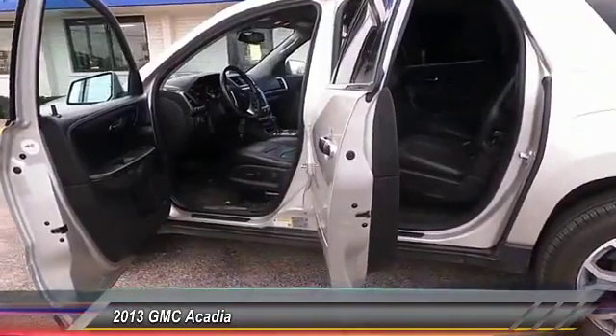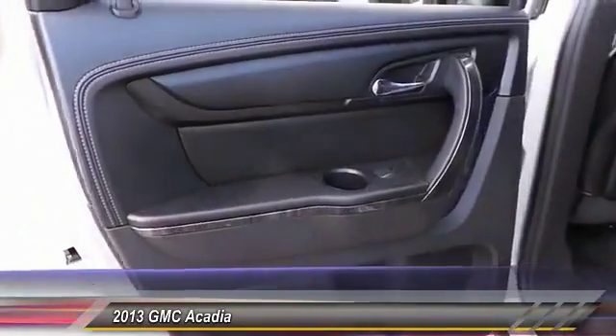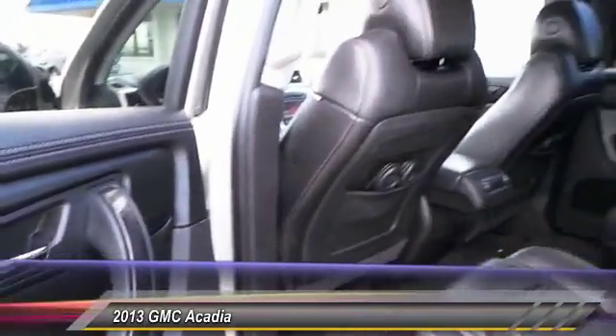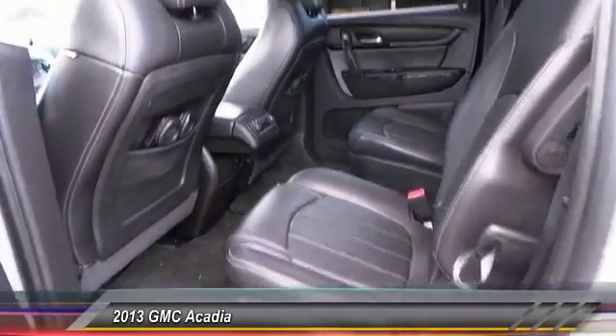Steering wheel audio controls. Heated seats. Keyless entry. Traction control. Bluetooth. Automatic stability control. Cruise control. Auto dimming rear view mirror. Climate control.